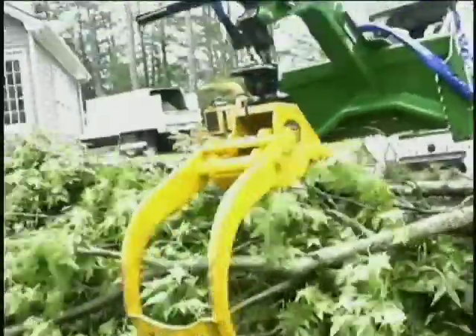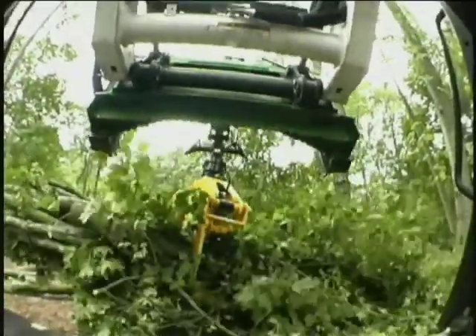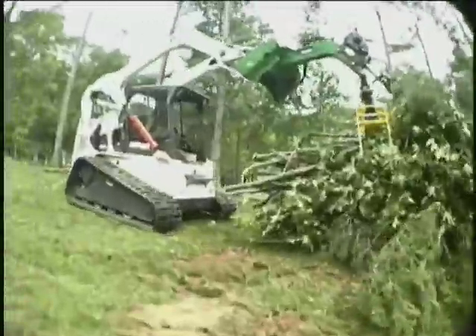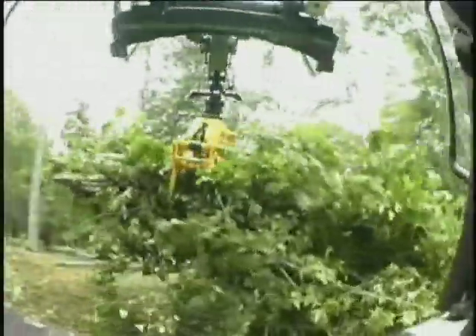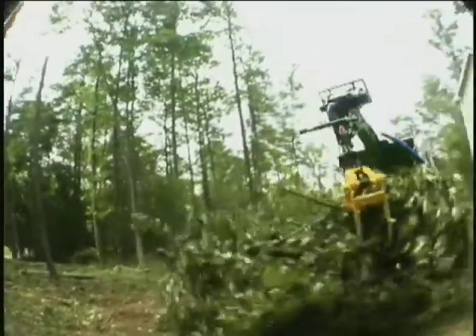We know tree service is hard work. But with the Ryan's grapple, your guys won't mind getting up in the morning when they know they don't have to bear all the burden and do all the tugging. Rather than worrying about who will show up for work, you'll just have to worry about who gets to run the Ryan's grapple. If you're looking for a way to increase your savings and decrease the amount of time you spend on a job, the Ryan's grapple is the answer you've been looking for.